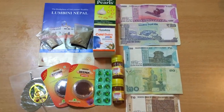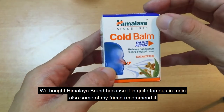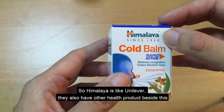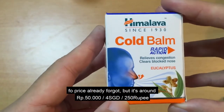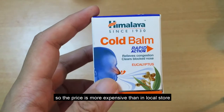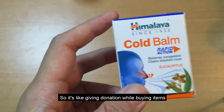Ini adalah balsam, dengan tanggal produksi 2018. Saya membeli merek Himalaya karena cukup terkenal di India dan banyak rekomendasi. Himalaya ini adalah brand seperti Unilever, dengan banyak produk kesehatan. Harganya sekitar 200-250 rupiah India, atau sekitar 50 ribu rupiah Indonesia. Balsam ini saya beli di wihara, jadi harganya sedikit lebih mahal dibandingkan di toko-toko lokal karena keuntungannya sebagian digunakan untuk wihara. Boleh dibilang saya menyumbang sambil membeli barang.